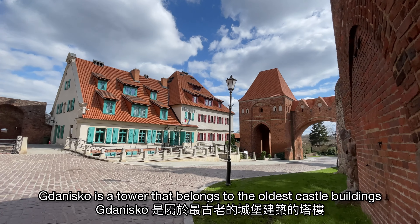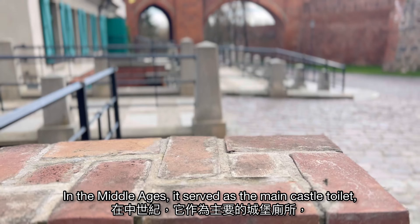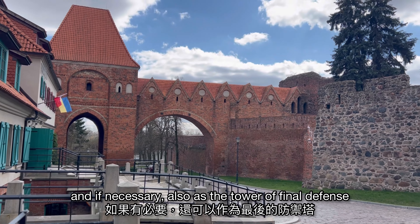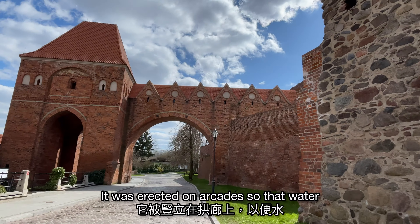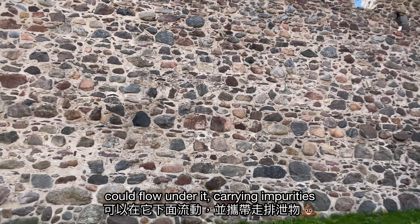Gdanisko is a tower that belongs to the oldest castle buildings. In the Middle Ages it served as the main castle toilet and, if necessary, also as a tower of final defense. It was erected on arcades so that water could flow under it, carrying away impurities.